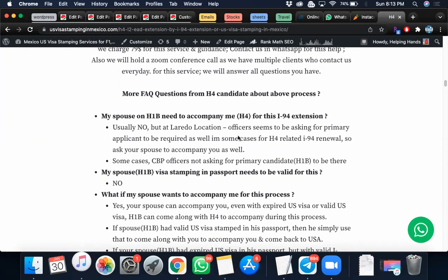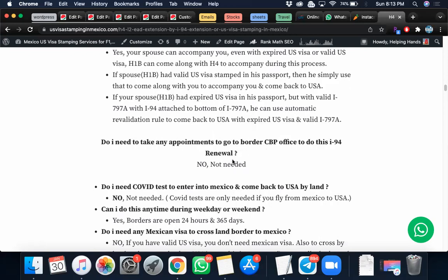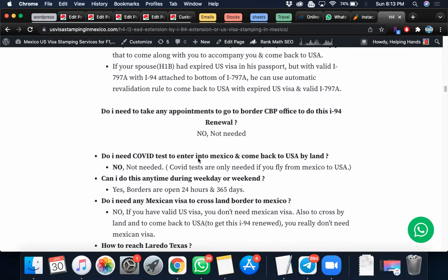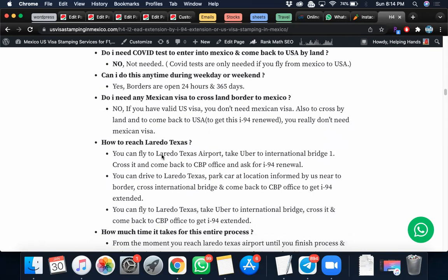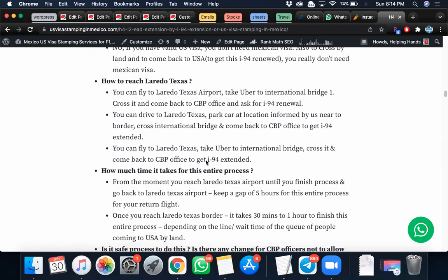Other frequently asked questions: whether your spouse needs to accompany or not, how much total time the process takes, and whether you need an appointment — you don't need any appointment to go to the CBP office; borders are open 24 hours, 365 days. Do you need a COVID test to enter Mexico and come back by land? No. Do you need a Mexican visa? No, if you're just crossing the land border and coming back. I'll explain how to reach Laredo or Brownsville — you fly in, take an Uber to the international bridge, cross it, come back to the CBP office, and ask for I-94 renewal.